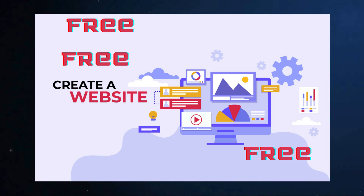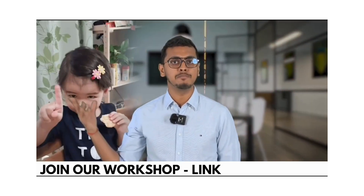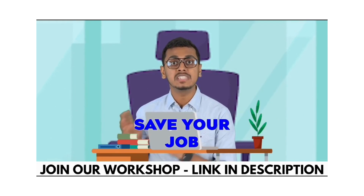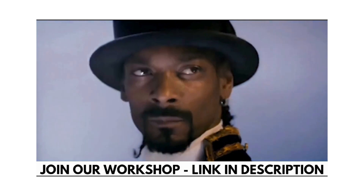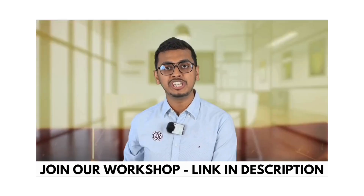Before we start building, I want to mention an amazing workshop we have. For just 9 rupees — yes, 9 rupees — you can join a workshop on ChatGPT and other AI tools, highly recommended for all working professionals. This workshop can help you save your job and even 3x your salary.